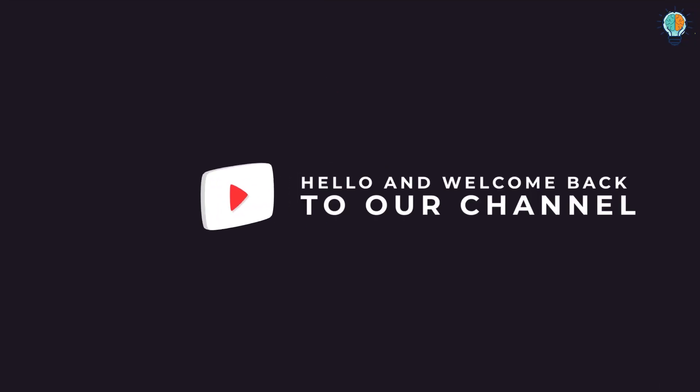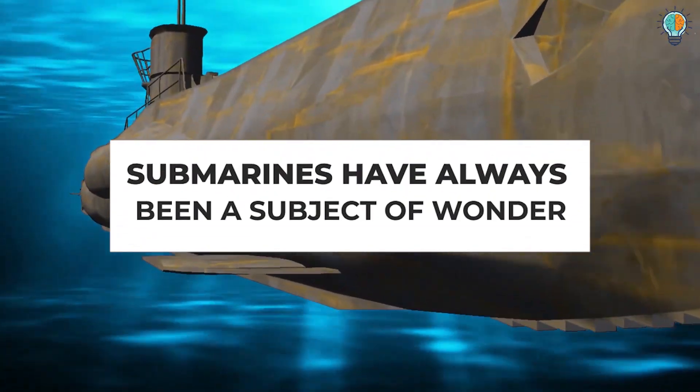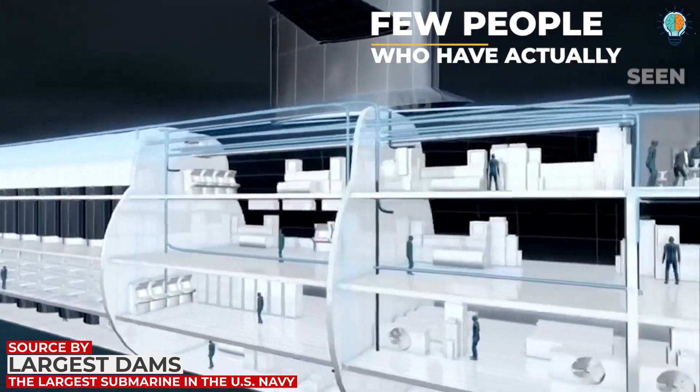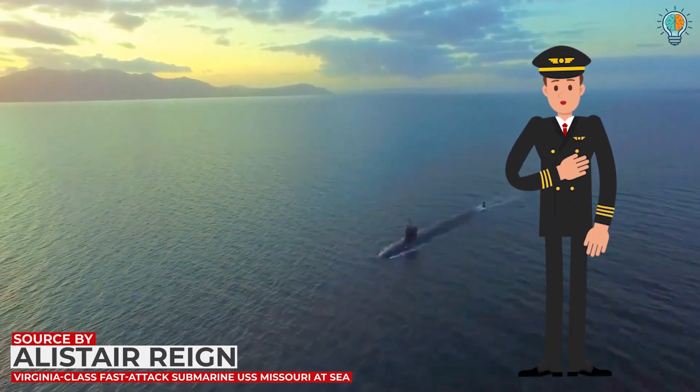What exactly is inside a submarine? Hello and welcome back to our channel. Submarines have always been a subject of wonder. While we've heard of them, in reality there are few people who've actually seen and been inside a submarine, and most of them are individuals who work for the navy.